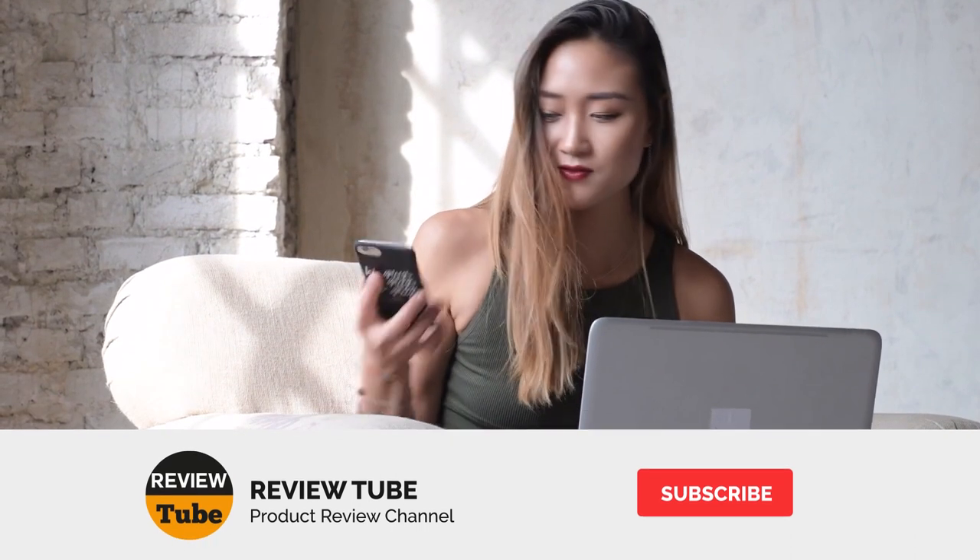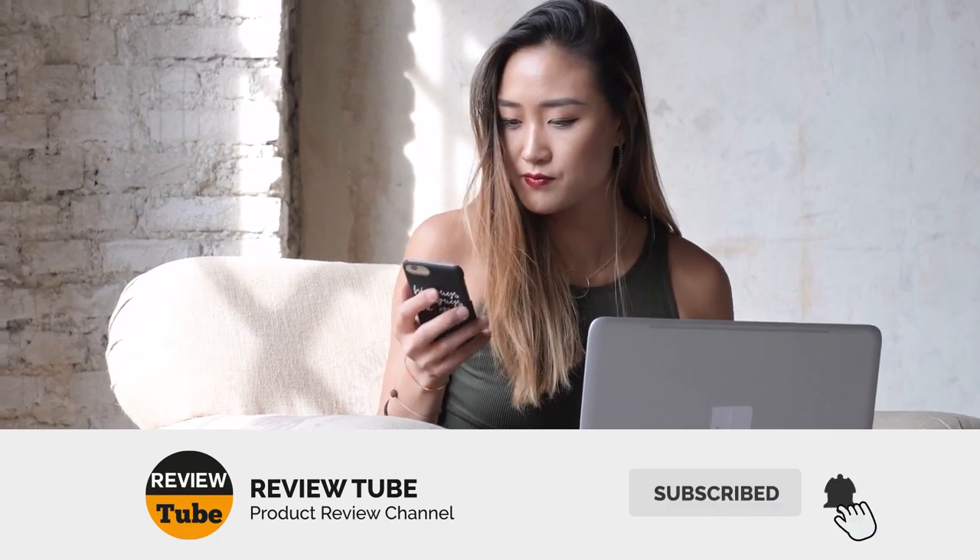Enjoying our reviewed products so far? Well, consider hitting the like button. Before we reveal our final freezer, don't forget to hit the subscribe button to watch more videos just like this and hit the notification bell icon so you'll be notified when we upload new videos. And now, let's see our final product.